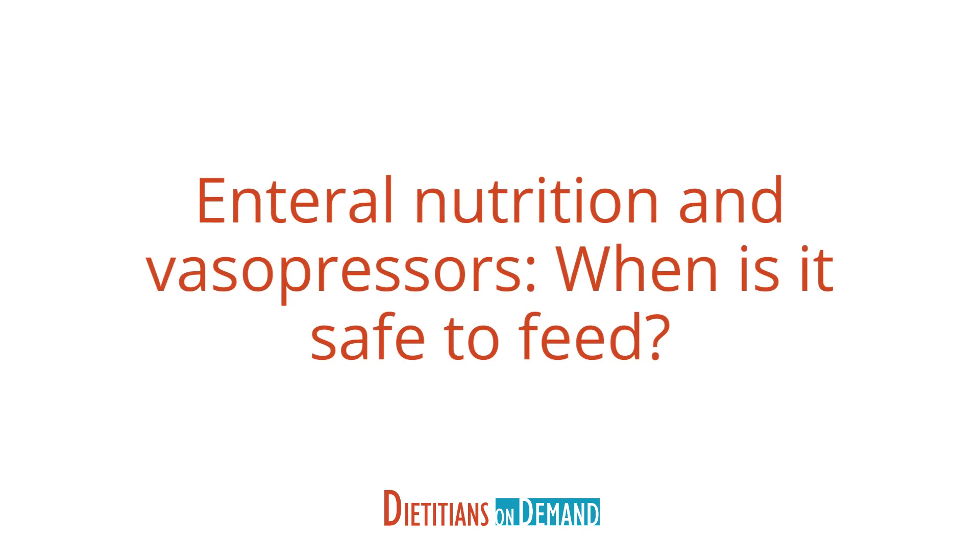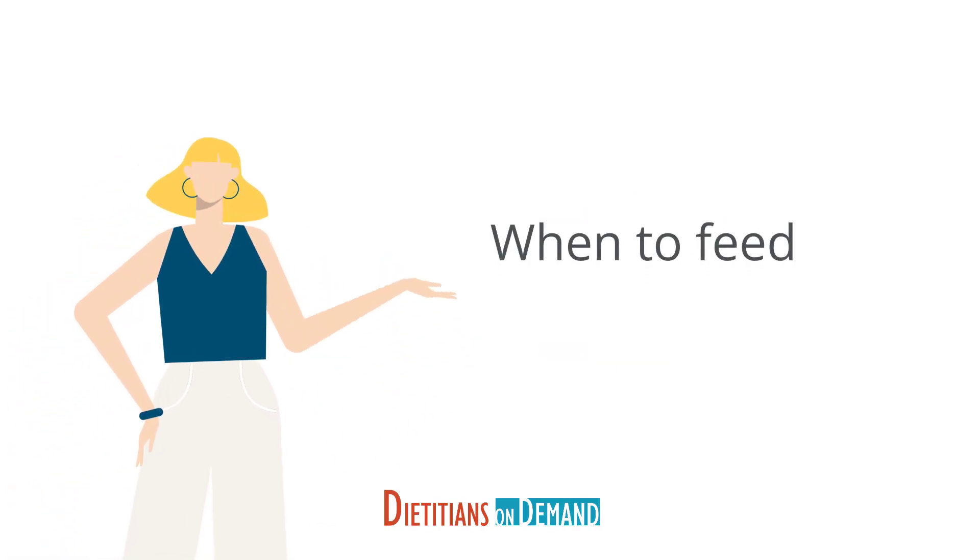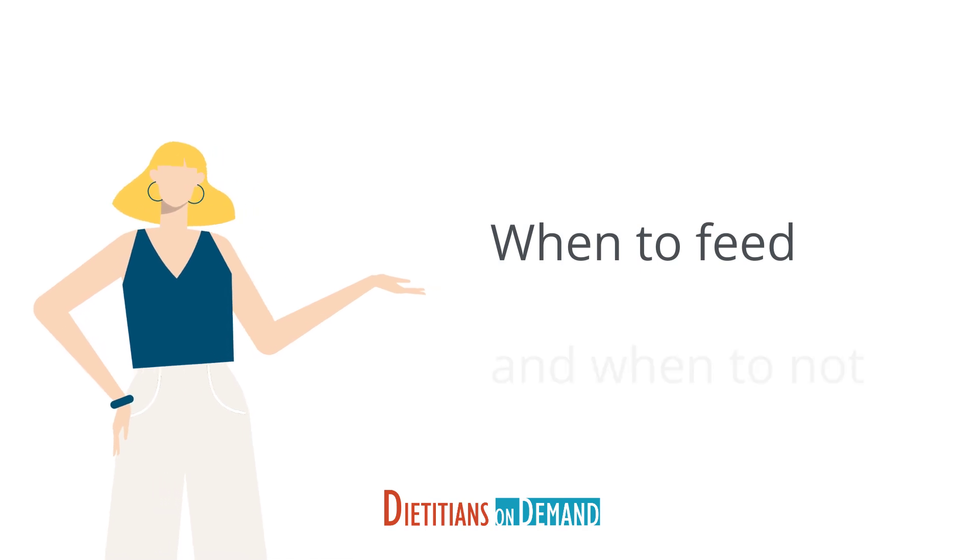Knowing when to safely provide enteral nutrition for a patient receiving vasoactive agents is often a controversial subject for many ICU teams. In this video, we hope to shed some light on when to feed and when not to.